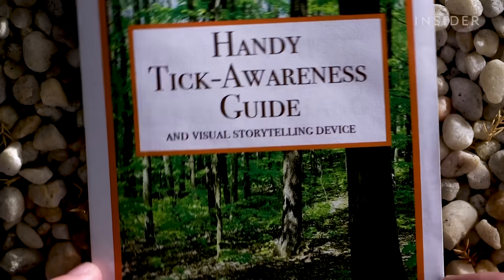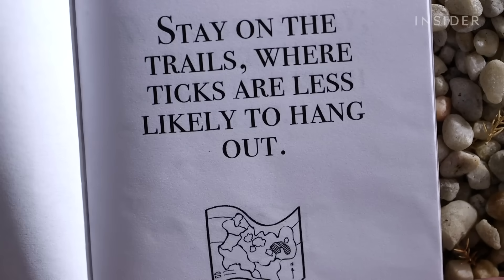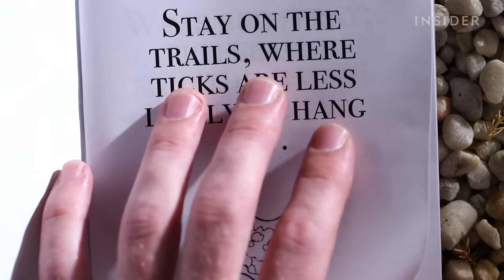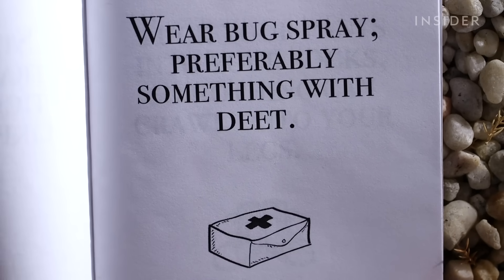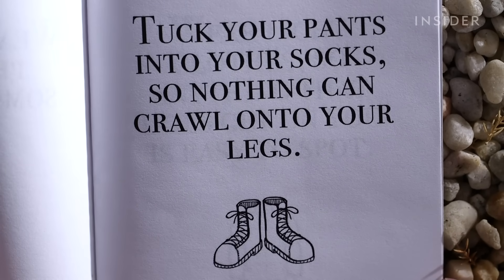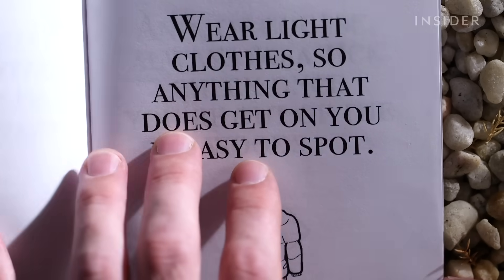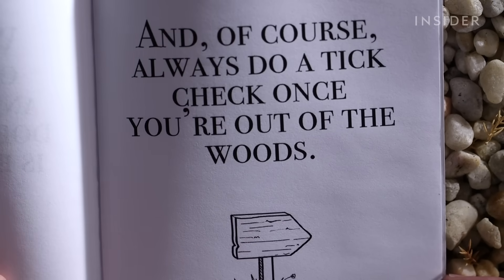So the next time you go for a hike, keep these tips in mind. Stay on the trails where ticks are less likely to hang out. Wear bug spray, preferably something with DEET. Tuck your pants into your socks so nothing can crawl up your legs. Wear light clothes so anything that does get on you is easy to spot. And of course, always do a tick check once you're out of the woods.